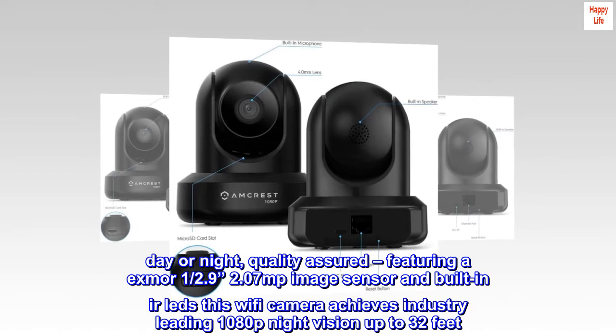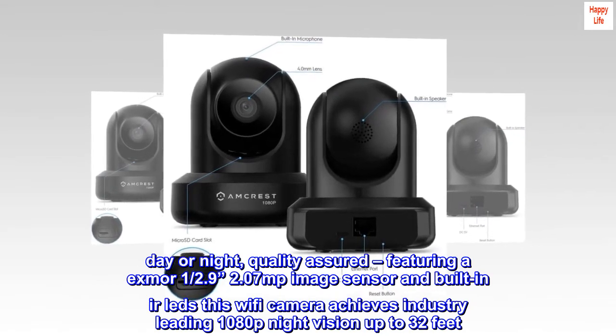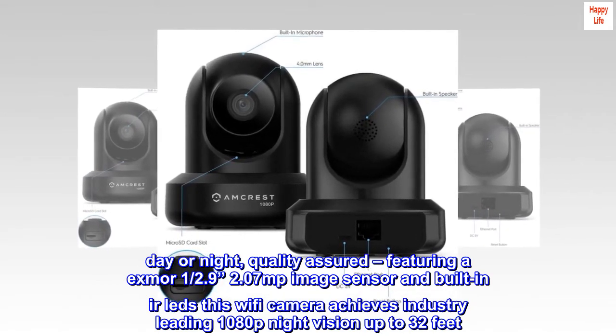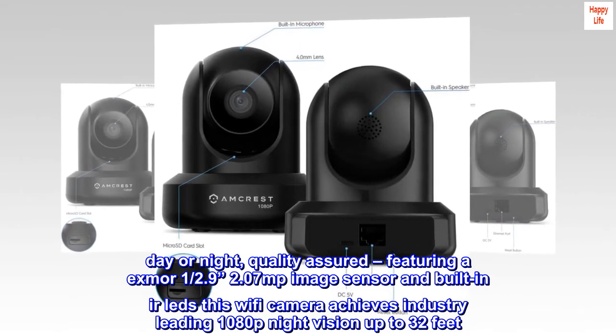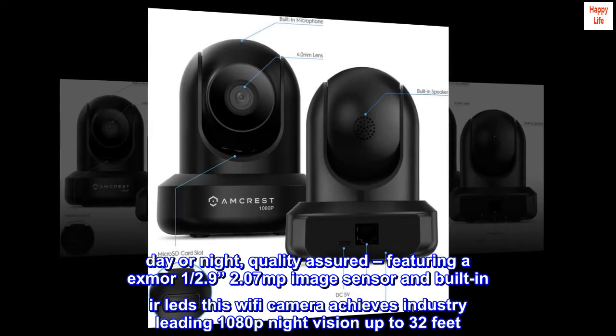Day or night, quality assured. Featuring an Exmor 1/2.9-inch 2.07MP image sensor and built-in IR LEDs, this Wi-Fi camera achieves industry-leading 1080p night vision up to 32 feet.